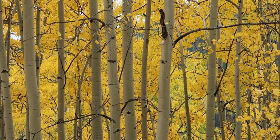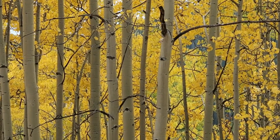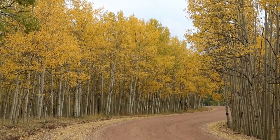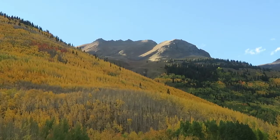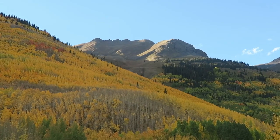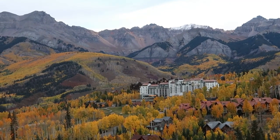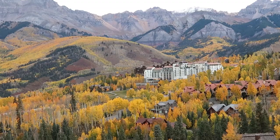As a Colorado local who loves fall, I get asked all the time what are my tips and tricks for viewing fall foliage in the Colorado Rockies. Seeing the best fall color in Colorado does take some thought and planning if you want to have the best autumnal adventure. In this video I give you five tips on how you can make sure to find the best fall foliage in Colorado.